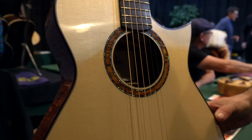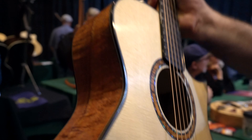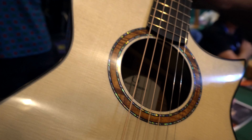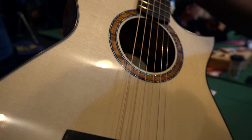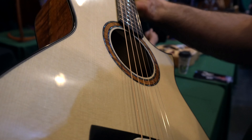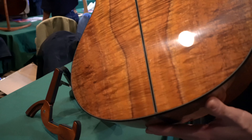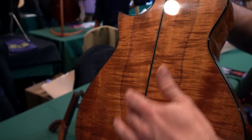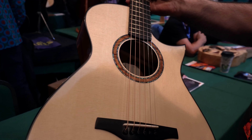I build with very stiff sides — you might have a look inside there — you'll see no linings. The sides are actually seven millimetres thick, but they're incredibly lightweight. So you've got a really stiff rim assembly that allows the top and the back to really work together to move the air.